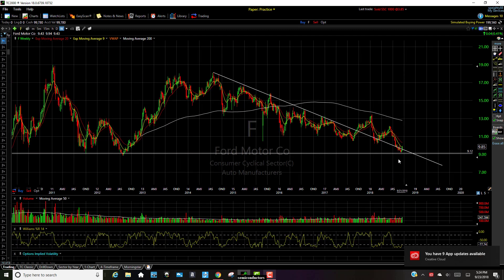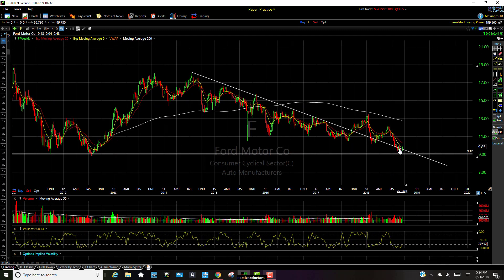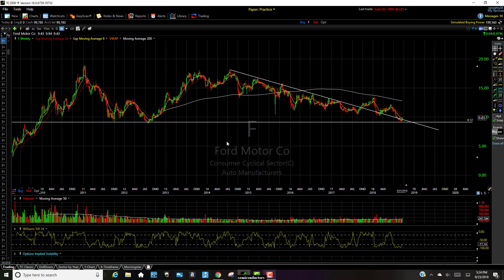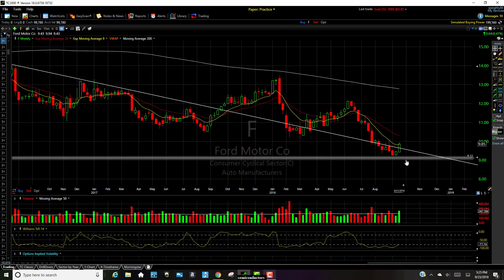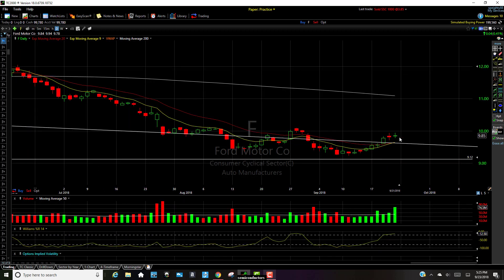However, looking for that bounce, we were approaching a strong area of support here that dates back all the way to 2012, 2011, and it first popped here back in 2009 and again in 2010. So I knew once it got to this level, there's a good chance this thing's going to pop and run up a little bit, which actually happened this past week.